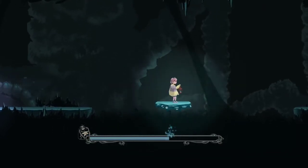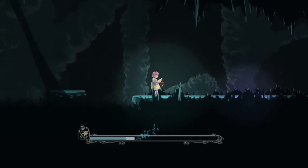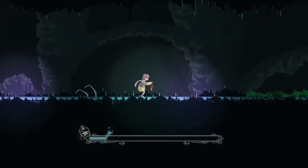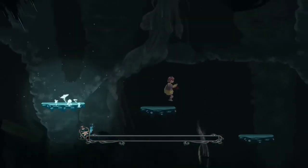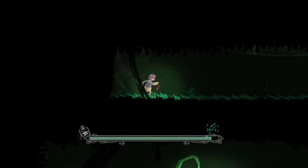Oh my god, there's so many of them — there's multiple! Oh no, oh hell no, I absolutely do not like that. Am I doomed? Oh, we beat level one! Wow, game's dramatic, dude.